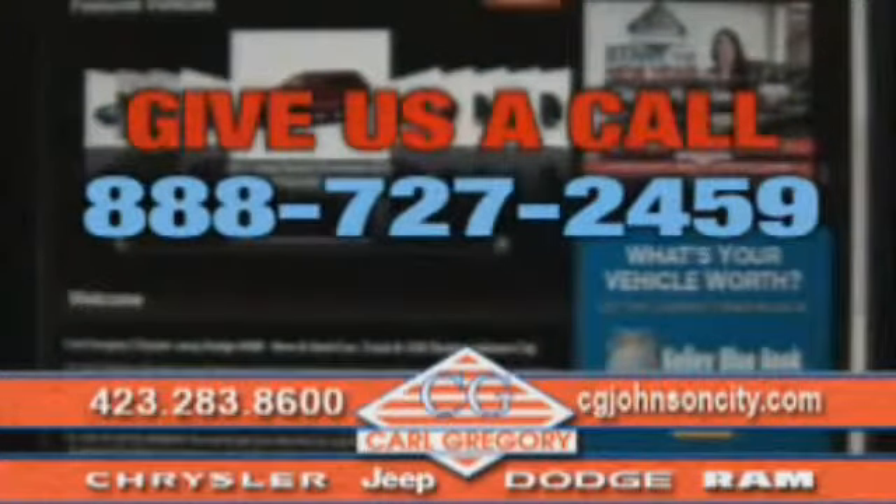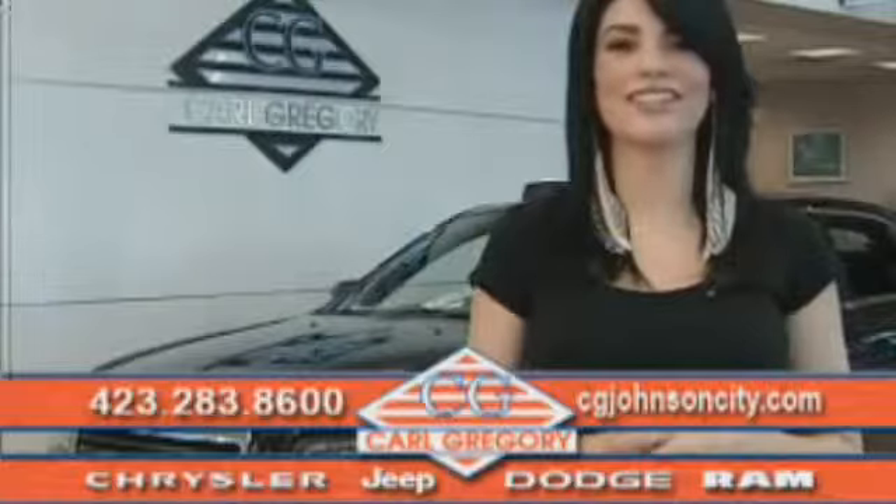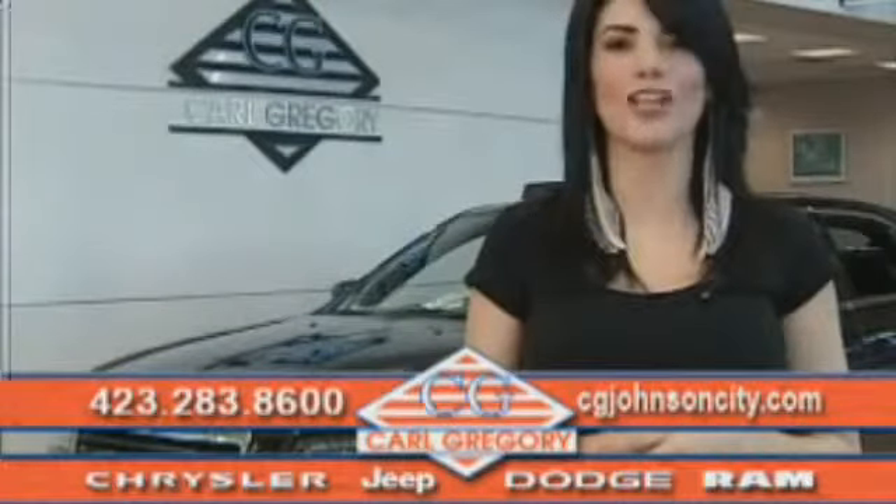Email us or just give us a call at 888-727-2459. And again, thank you for shopping on CGJohnsonCity.com. We look forward to earning your business.